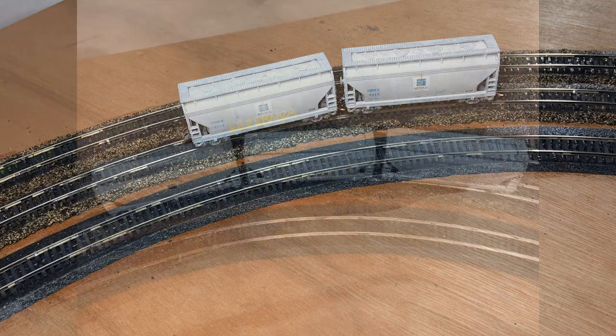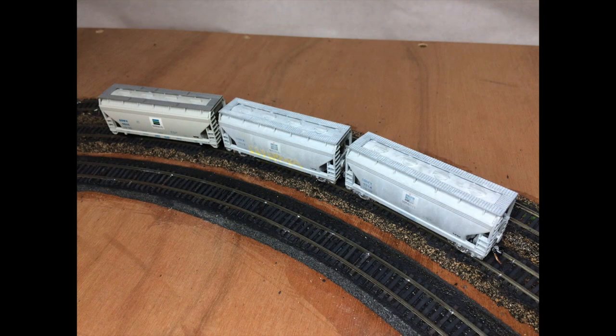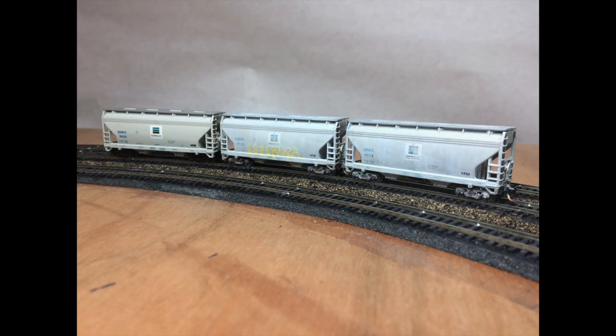The next few photos will give you an opportunity to compare the cars I weathered for this contest with one that was left untouched. I want to thank Ron at Ron Strange and Things for hosting this contest — Ron proved to be a valuable resource for contest materials and always had a quick reply to my emails. I also want to thank Eric at IMRRO.com for hosting the contest and providing several useful YouTube videos. And finally, a huge thanks to Steven at Midwest Model Railroad for sponsoring this contest.